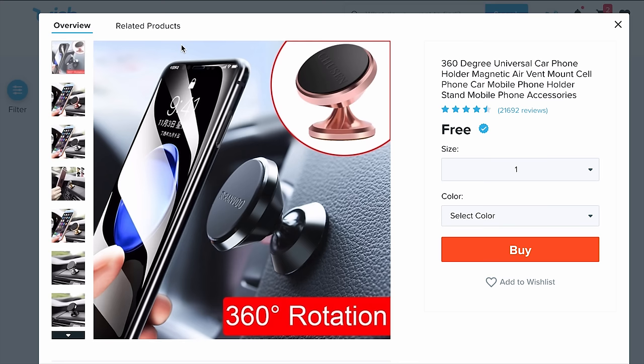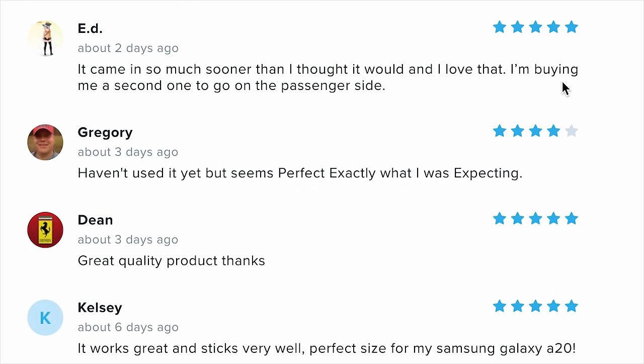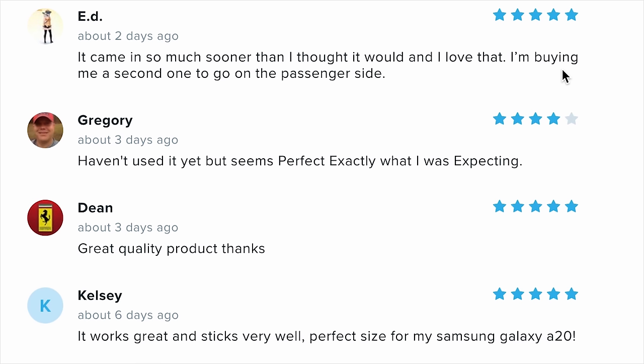Something a little different — it's a phone mount. You can only get one size, so I'm just gonna get it in gold. Over 13,000 people have given this a five-star review. One reviewer says it came in so much sooner than they expected, and they're buying a second one for the passenger side. Gregory says 'haven't used it yet, but seems perfectly exactly what I was expecting.'